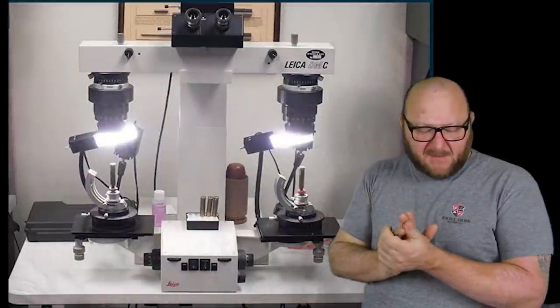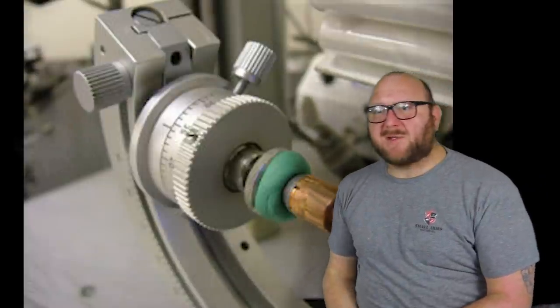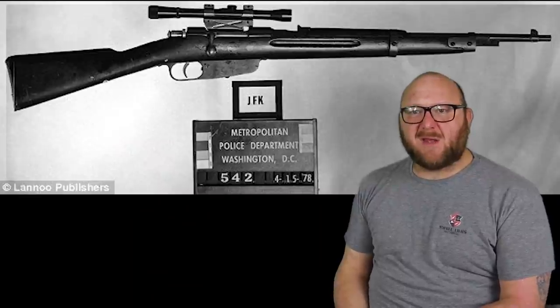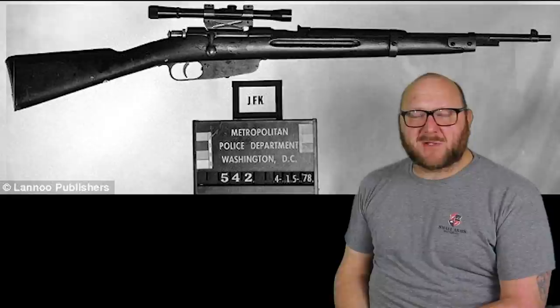The main job as a forensic firearms examiner, which I did for 10 years, was firearm identification — IDing a firearm. In this case, identifying the rifle, which was a 6.5 Carcano caliber Italian military surplus rifle.